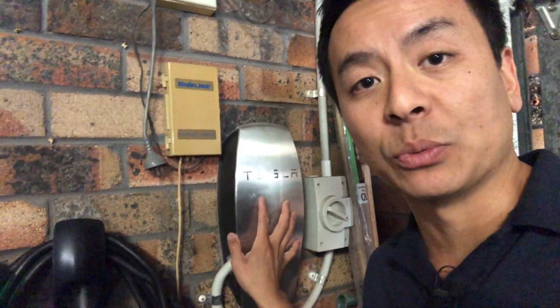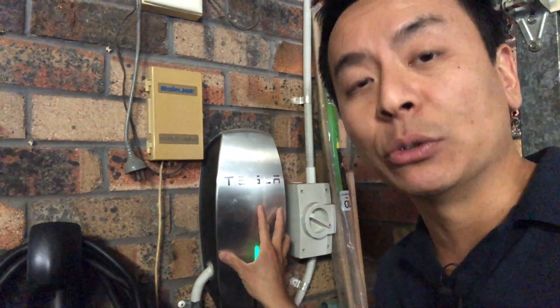Hey everyone, you're with Tesla Tom. Thanks so much for joining us on Ludicrous Speed today. I want to quickly talk about the wall charger that comes with our Teslas. Now this wall charger of mine is single phase.